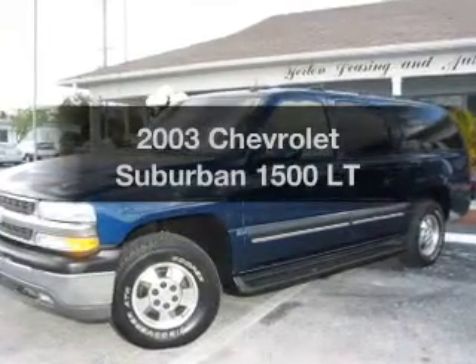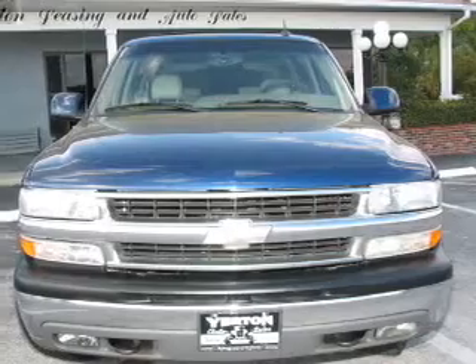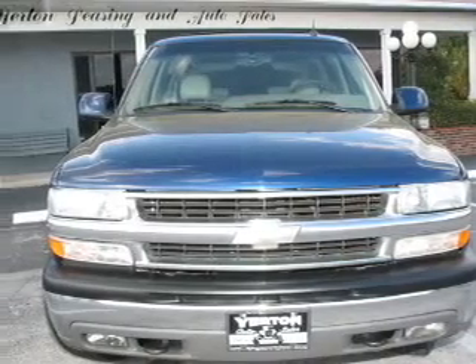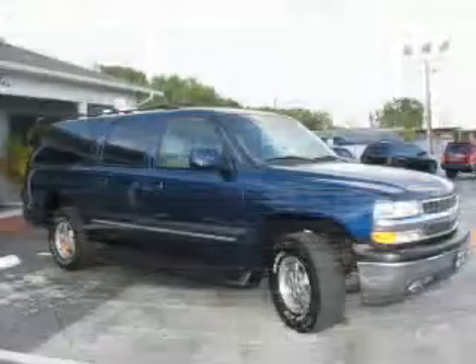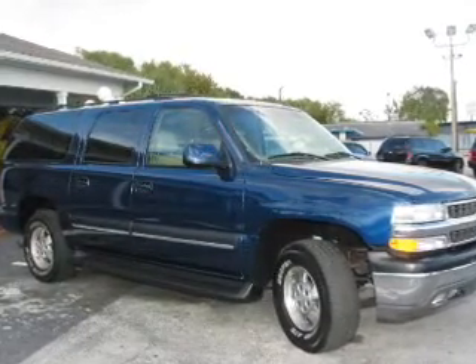Get noticed in this 2003 Chevrolet Suburban. Everything you need under one roof with this great vehicle. With a powerful 8-cylinder engine, the powertrain includes 4-wheel drive that responds smoothly to its automatic transmission.